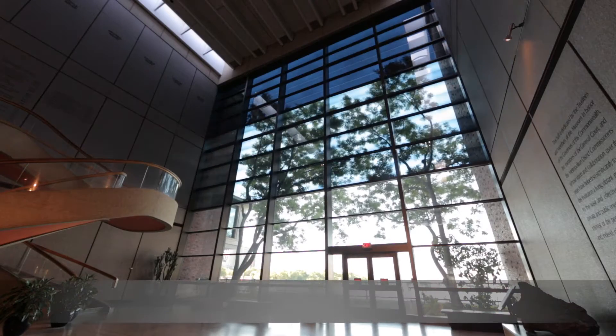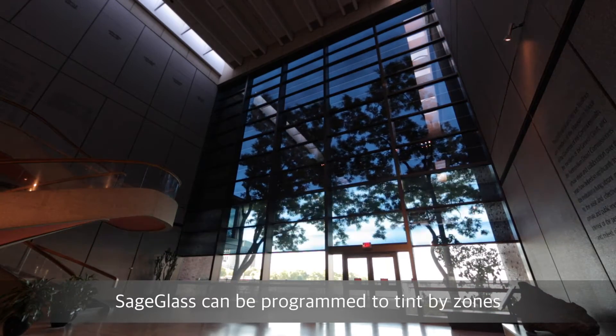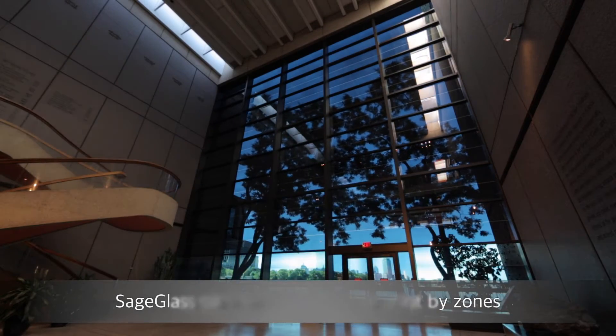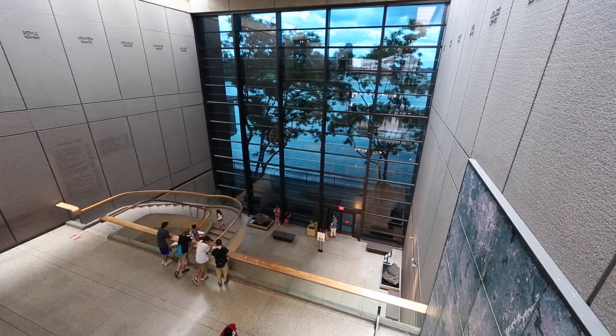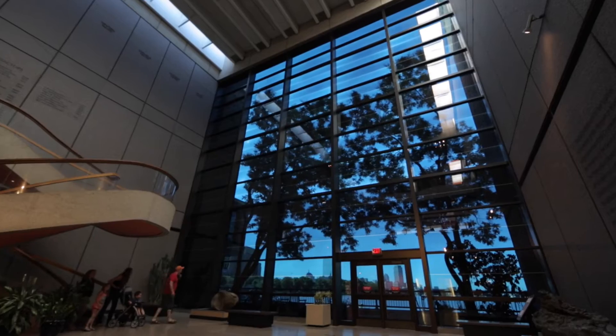Using electronically tintable SageGlass, the museum was able to solve the glare problem, improve the visitor experience, and save energy all at the same time. The SageGlass solution is also in keeping with the museum's mission to share transformative new technologies with visitors.